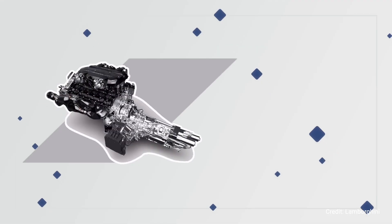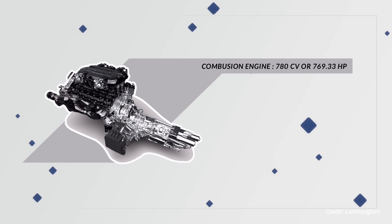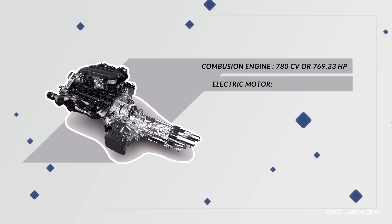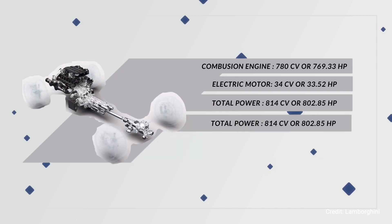It uses the hybrid engine from the same engine group as the Sián FKP 37 and Sián Roadster. It produces 780 CV or 769.33 mechanical horsepower from the combustion engine, and 34 CV or 33.5 mechanical horsepower from the electric motor. Together the total horsepower stands at around 803 — 800 if you round up, hence the LPI 800. The dash 4 refers to the fact that this car puts power to all four wheels.